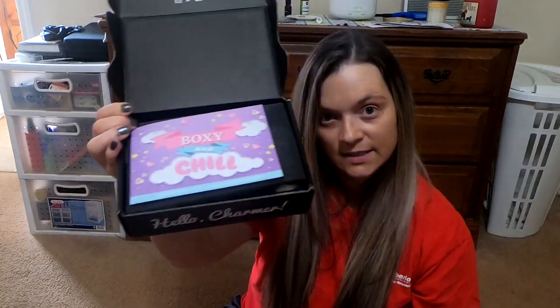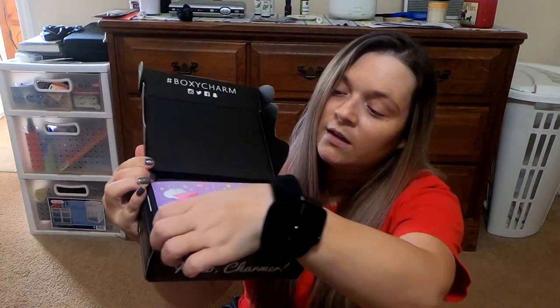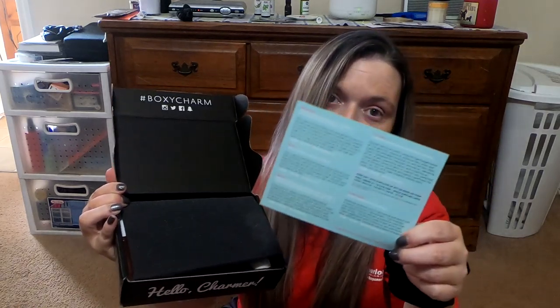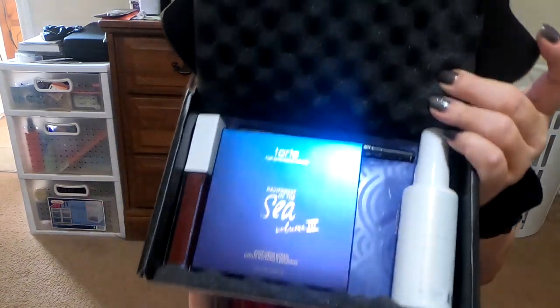So when you get your box, this is what it looks like. This little card has a description about all the products that are inside and the retail value. So this is what it looks like this month.